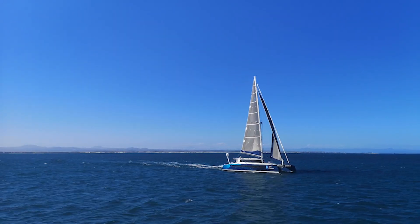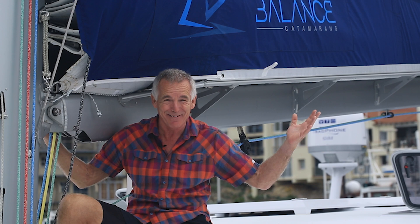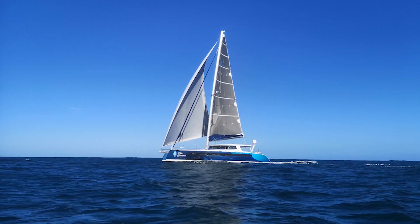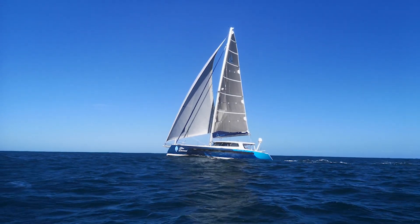I'm just like, oh my god, this is the most amazing thing I've ever done — and it's my boat. I couldn't believe it. So yeah, that was my first sail on Blue Dime.